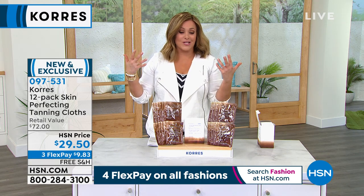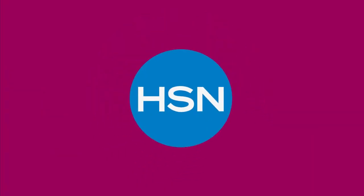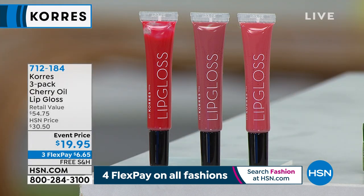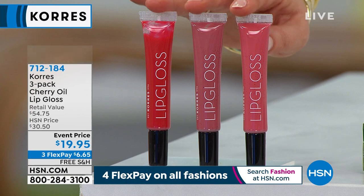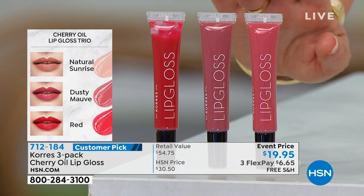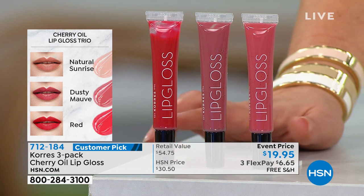Your item number is 712-184. A quick look ahead: in this hour everybody's taking off the mask, and a lot of us are getting rid of it and wanting lip color again. If you want lip color that allows your lips to be juicy and plump, these are cherry oil — real cherry oil — lip glosses. They smell delightful, hydrate your skin, smooth out your lips, and the colors are gorgeous. You don't have to choose; you're getting all three, and typically these are $18 a piece.